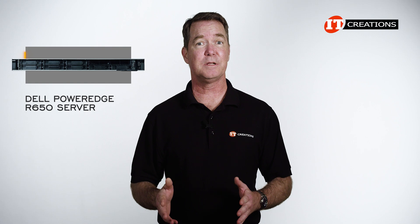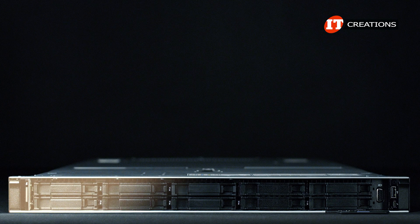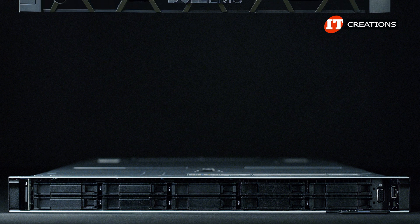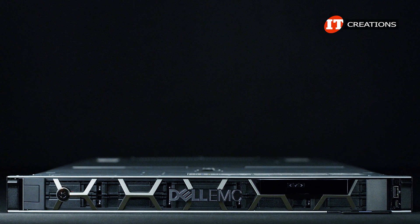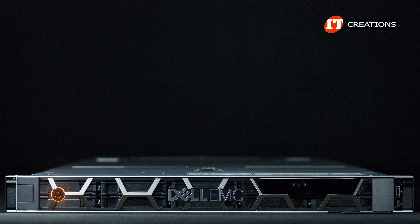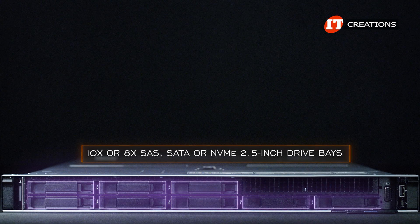However, with that simplicity comes a bit of complexity in the number of options available. Starting on the front of the chassis with the storage: first, there is the optional bezel — one with an LCD screen and one without. Both have a lock for security. Underneath is where you have a choice of either 10 or 8 SAS, SATA, or NVMe 2.5-inch drive bays.